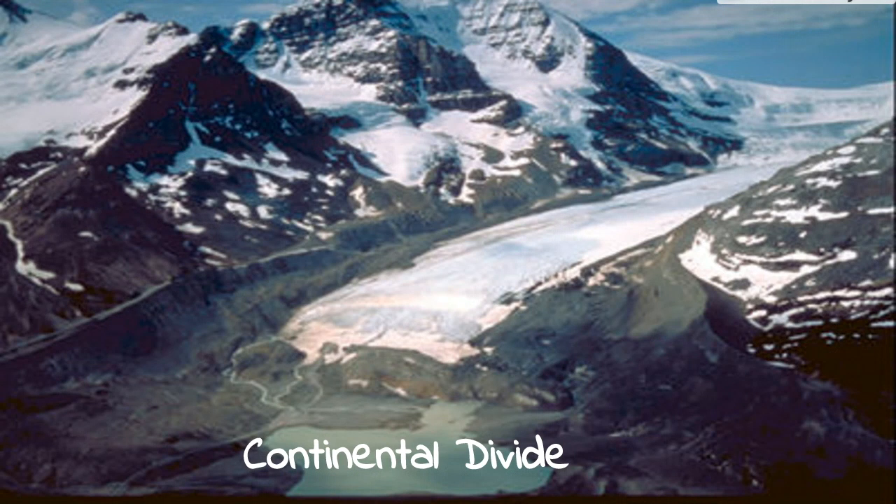The Rocky Mountains that reside in the National Park were formed alongside the Continental Divide. The Continental Divide determines whether water will flow to the Pacific or the Atlantic Ocean, and that's really important for the watersheds.